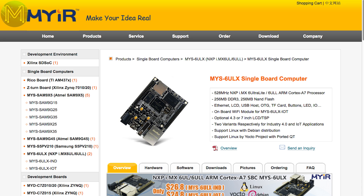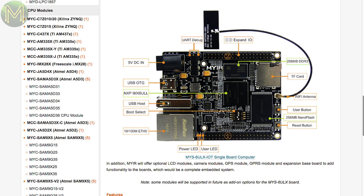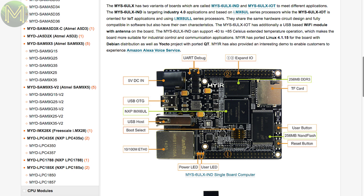MyIR have a new SBC called the MYS6ULX. There are two variants — one called the IND and the IoT. The IoT model runs a 528MHz Cortex-A7 MX6ULL, and has onboard Wi-Fi, 256MB DDR3 RAM expandable to 2GB, 256MB NAND Flash expandable to 1GB, SD, 4GB eMMC, 100MB Ethernet, USB 2.0, and 46 GPIOs. The IND model is the same but with no Wi-Fi and a faster 696MHz MX6UL MCU.